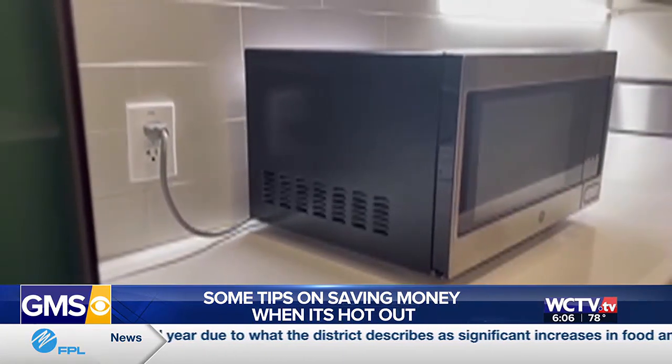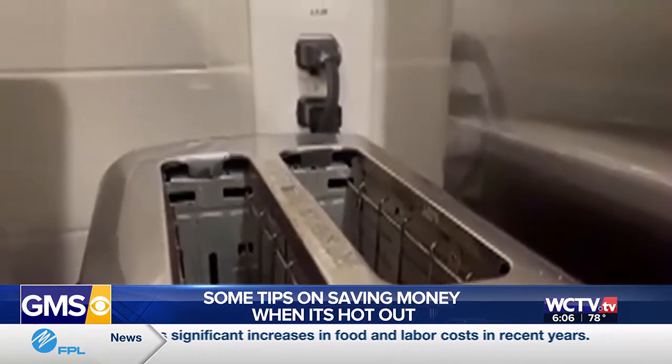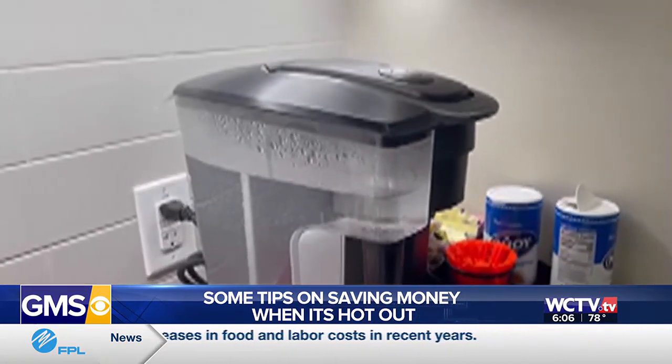Georgia Power says it's also expanded its income qualified discount to cover a range of people based on salary and other circumstances.